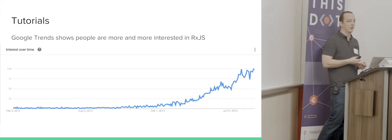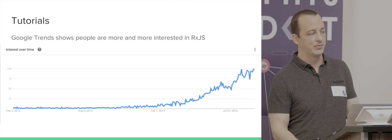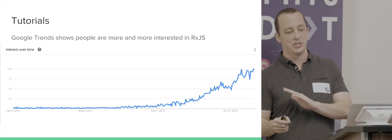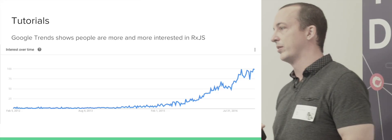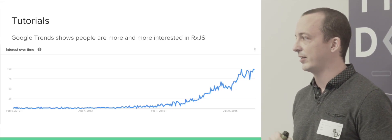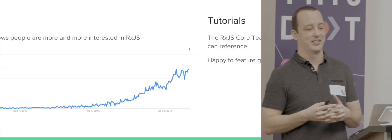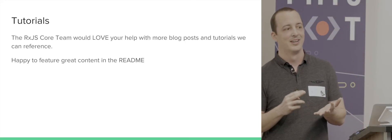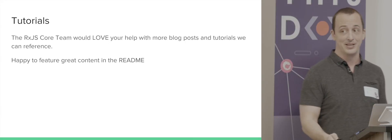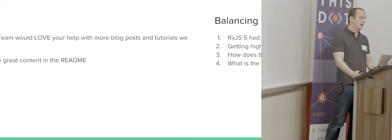Related to documentation is tutorials. The Google Trends graph for RxJS shows a hockey-stick rise in searches, largely thanks to the popularity of Angular 2 which uses RxJS. If you like writing blog articles and tutorials, this is a great topic — there's a lot of interest but not a lot of content. We'd love your help with more blog posts and tutorials, and if it's good enough I'd be happy to push it into the readme.